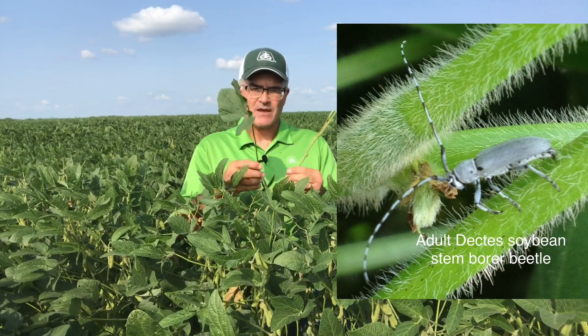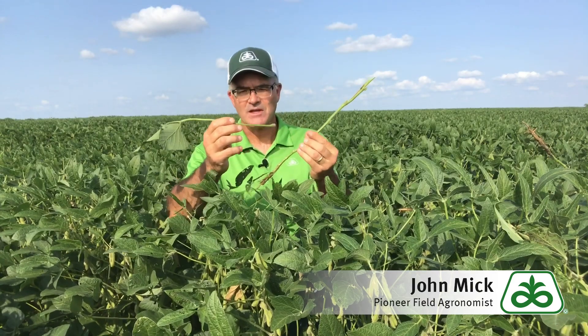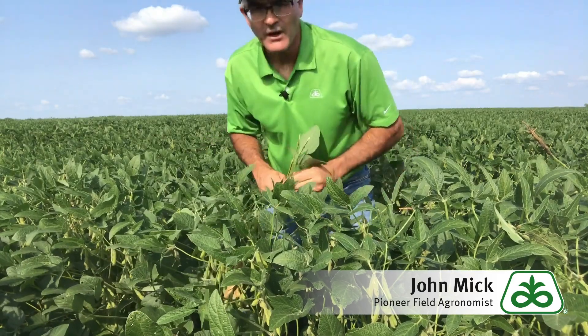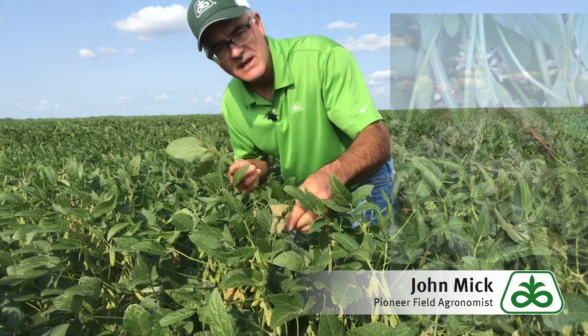The developing larvae have been feeding in soybean leaf petioles, and you can now see indications of them in the field as they exit the petioles and enter the main soybean stem. What a producer should look for are individual soybean leaves that are hanging within the plant canopy that have recently died.